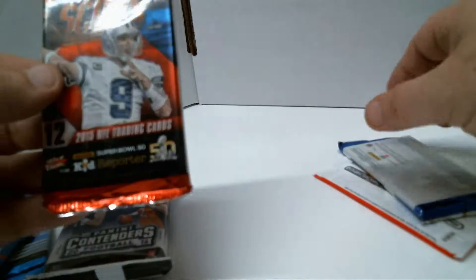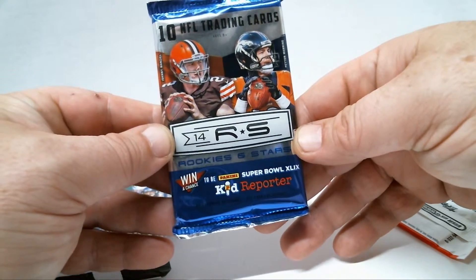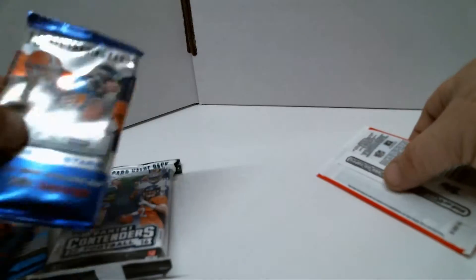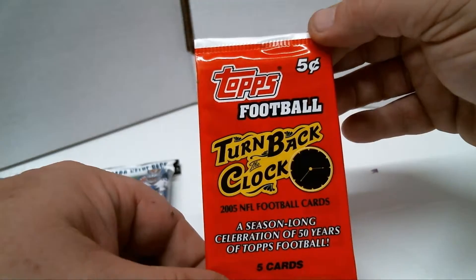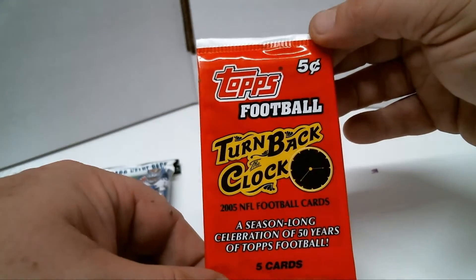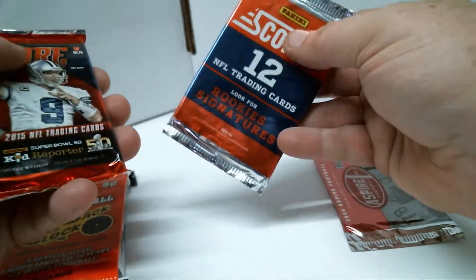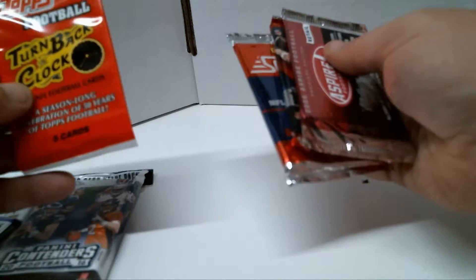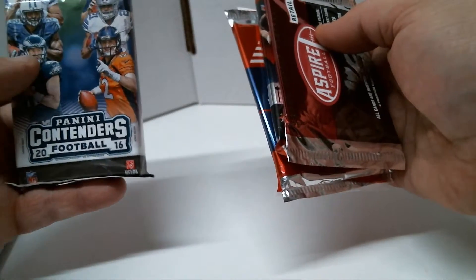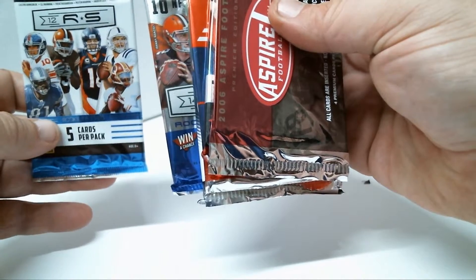I have a bunch of Score 2015 that I haven't opened yet. Rookies and Stars 2014 — there's a few possibilities there. There's Jimmy G, and also a five-cent pack of Topps Turn Back the Clock 2005, a season-long celebration of 50 years of Topps football, five cards. So I'm going to go in order of least useless to most useless — Spire first, then Score 2015, Score 2013, Topps, Contenders 2016, and Rookies and Stars for last.